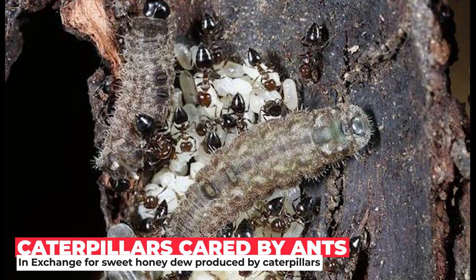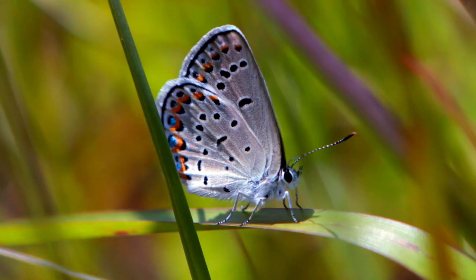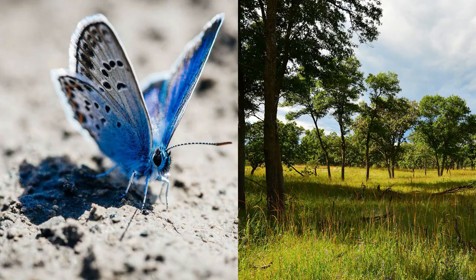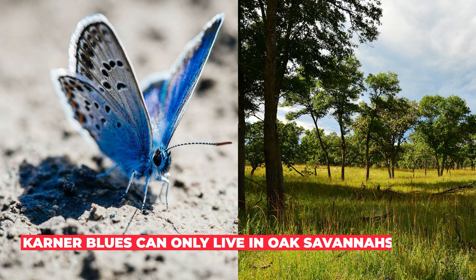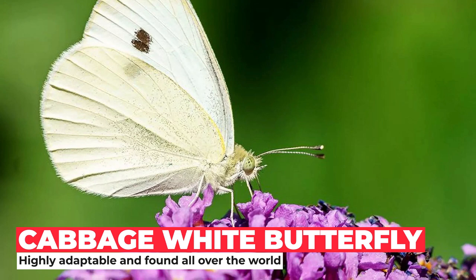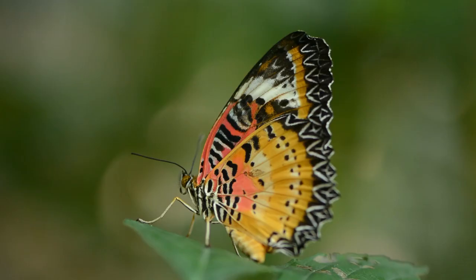Their caterpillars are tended by ants in exchange for providing the ants with sweet honeydew. A butterfly's habitat depends on its species. There are many species, such as the Karner Blue, Lycaeides melissa samuelis, that have very specific habitat requirements and can't live anywhere else. The Karner Blue butterfly depends on a rare ecosystem called an oak savanna for its habitat, and since most of Ontario's oak savannas were destroyed, this species no longer lives in Ontario and is now locally extinct from Canada. Alternatively, butterflies such as the cabbage white are very adaptable and can be found in many different habitats and on many different continents.